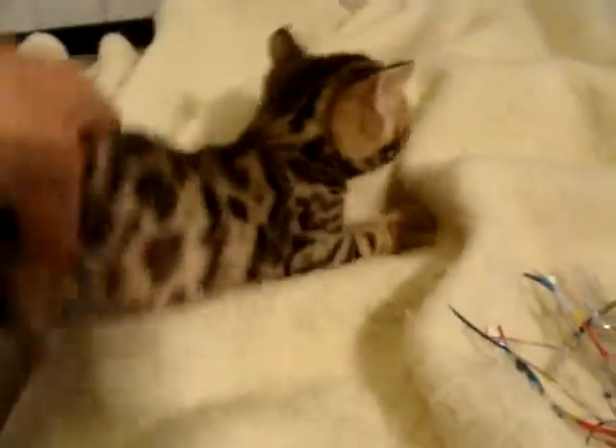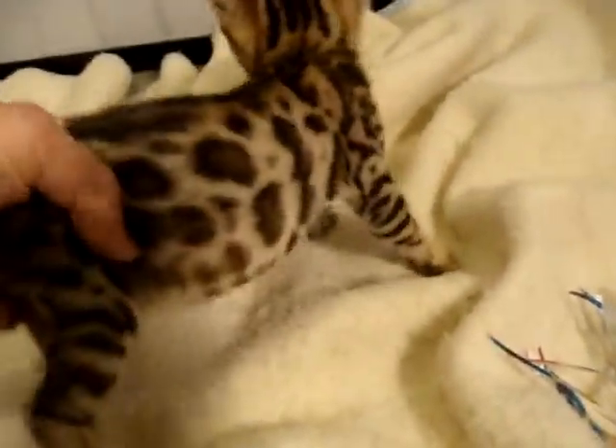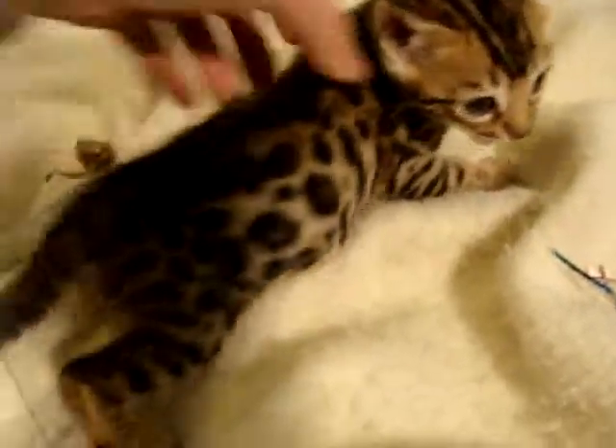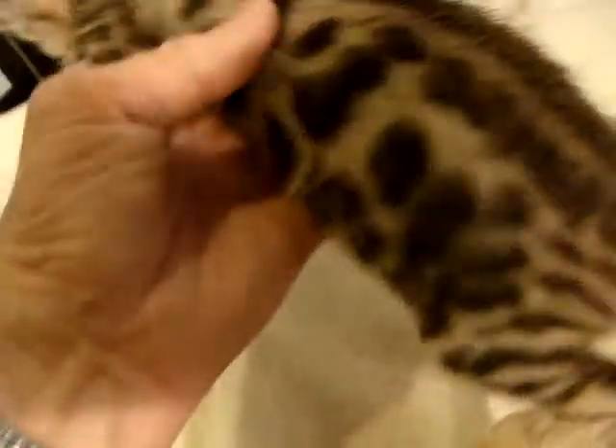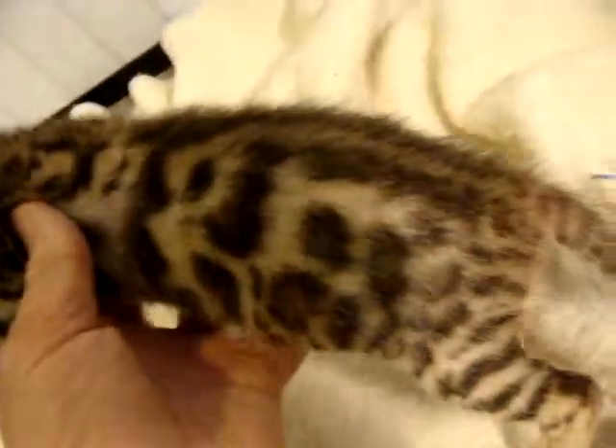This is a little video of male one in the litter by Captivate. He has beautiful big rosetted spots. Just gorgeous. Just look at how this pattern has broken up from the first photos you saw of him till now. Nice big dark outlined rosetted spots. Beautiful coloring on him.